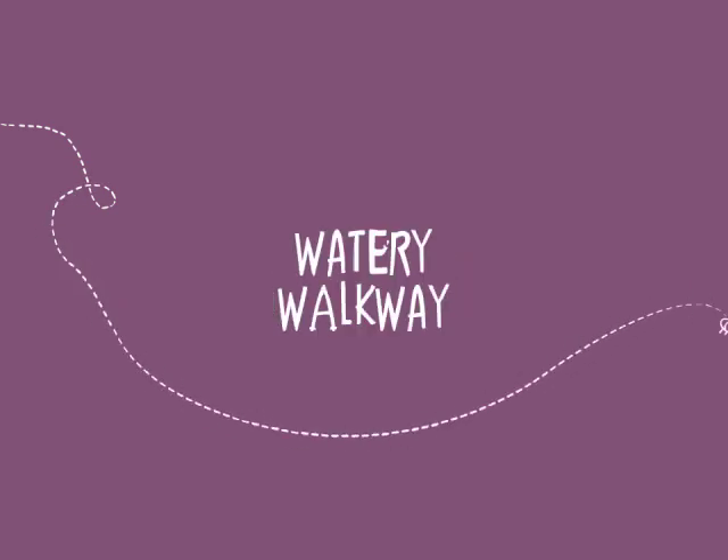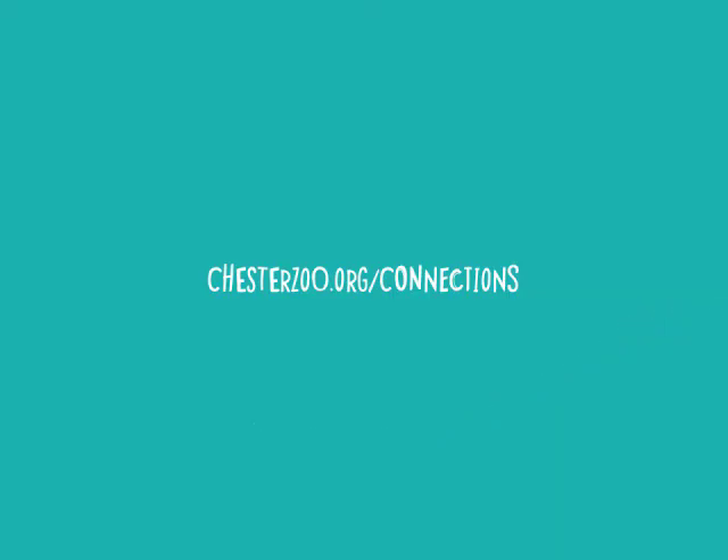For more tips and to show us your watery walkways, go to chesterzoo.org/connections.